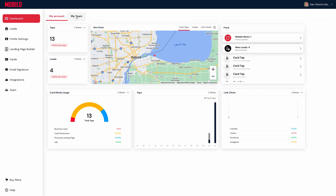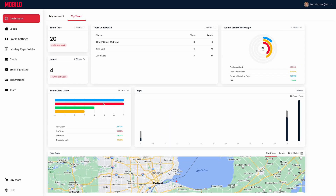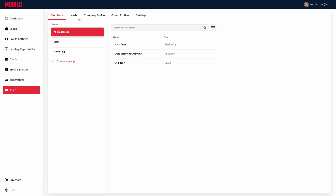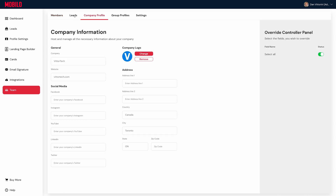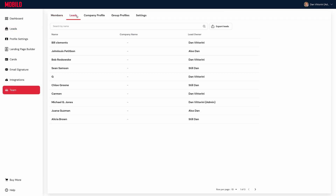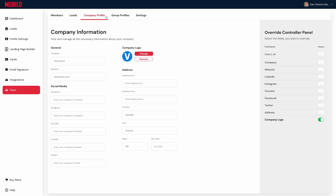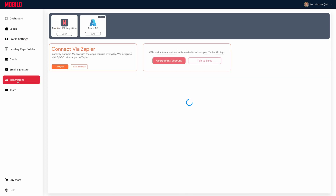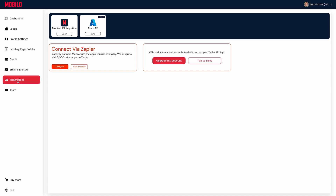You can view analytics of your account or team from the dashboard, including taps, leads, actions, card mode usage, and link clicks. It's clear that Mobilo has the right frameworks in place for a successful platform, including well thought-out permissions and high quality cards, but I found the user interface less streamlined than its competitors — for example, having a leads tab for yourself but a separate one for your team, or having profile settings in a separate space from company and group profiles. The lack of true CRM integration and relying on Zapier is also not quite in line with the competition. For all of this, I give Mobilo 3 out of 5 briefcase emojis.